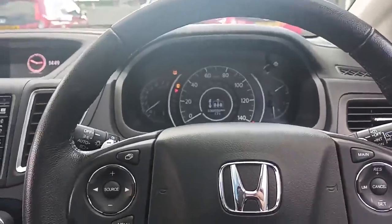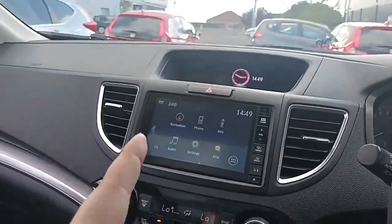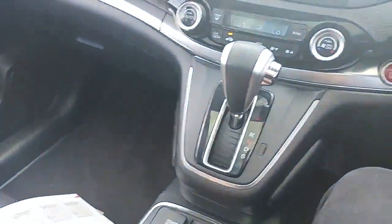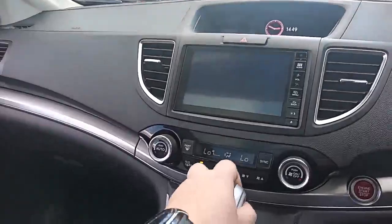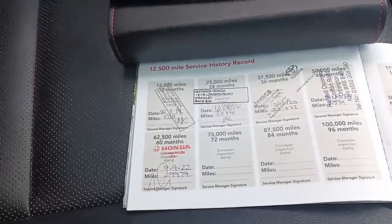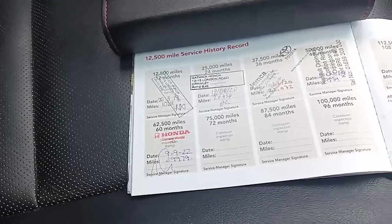The car itself has done 30,035 miles. It features sat nav, Bluetooth, DAB radio, a CD player, air conditioning, heated front seats, and a nice big reverse camera. There's also good service history as you can see — stamps from 2019, 2020, 2021, and 2022.